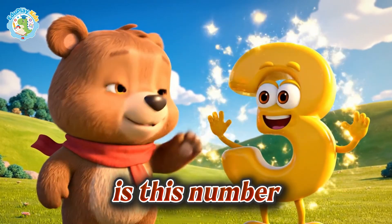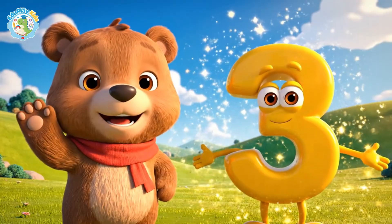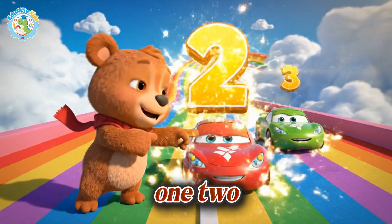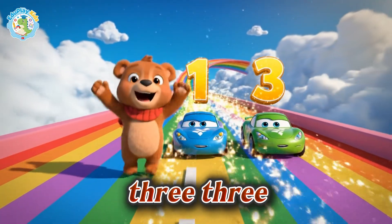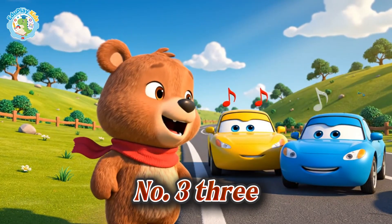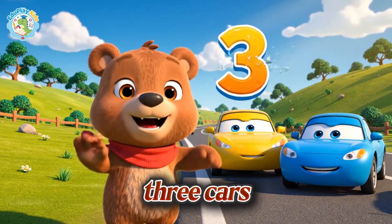What number is this? Number three. Let's count — one, two, three. Three cars. Number three, three cars.